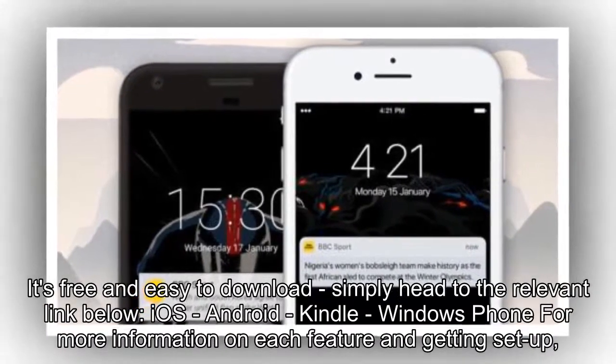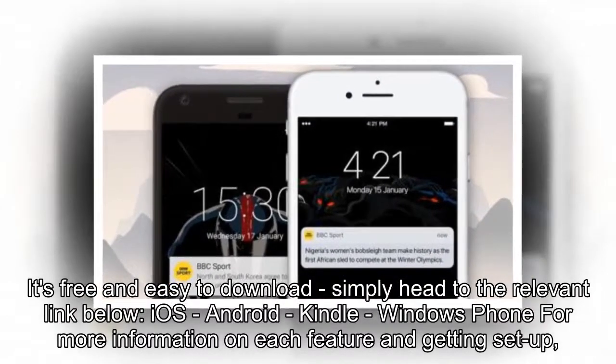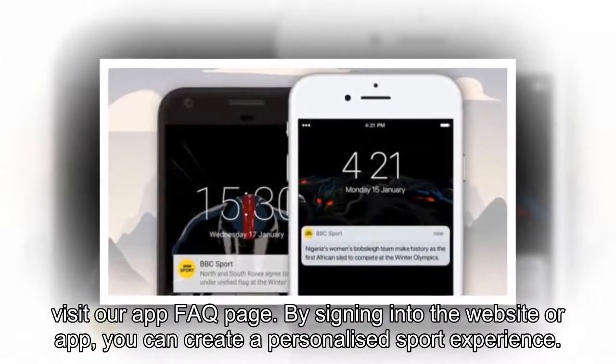It's free and easy to download. Simply head to the relevant link below — iOS, Android, Kindle, or Windows Phone — for more information on each feature and getting set up. Visit our app FAQ page.